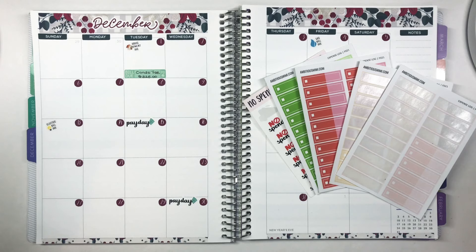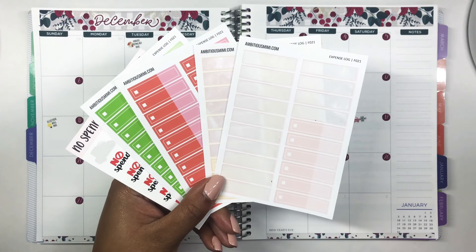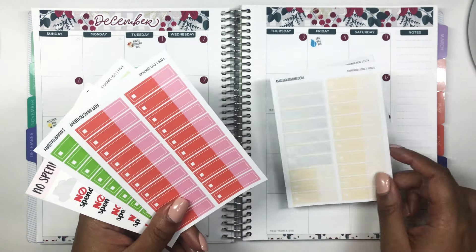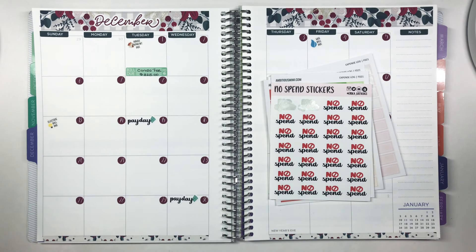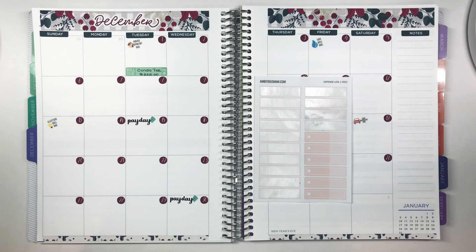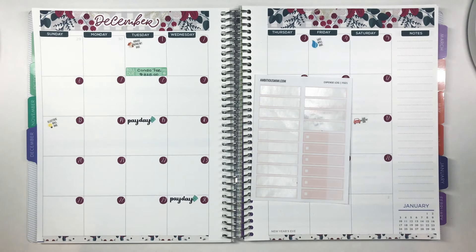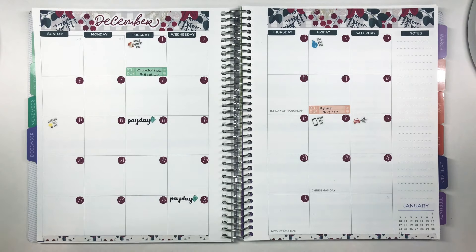Let me tell you how I track my expenses. I use color-coded expense trackers from Ambitious Mimi: the pink-peach color tracks my cash envelopes, yellow tracks online debit card purchases, red tracks unbudgeted spending, green tracks sinking funds, and no-spend days are for the days I don't spend any money. I'm pretty sure I'll run out of peach trackers this month, so it might be a very colorful month with a combo of peach and purple.